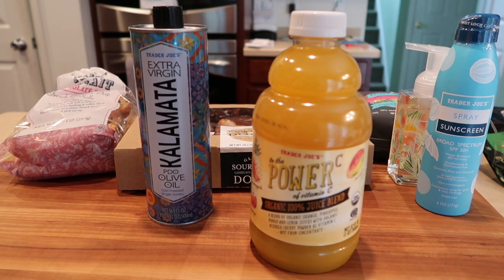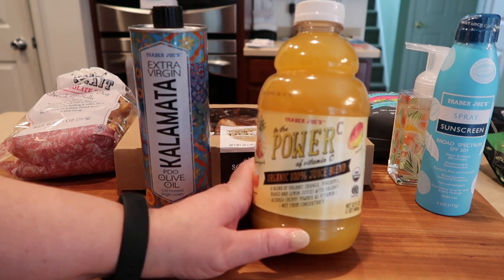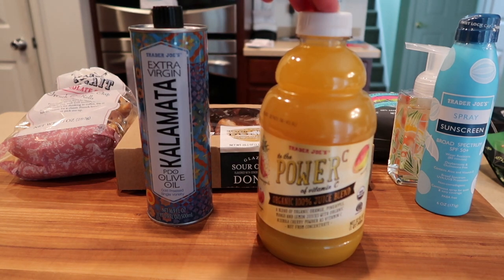This is a new addition — some of their shelf juices are going away and some are new, and this is one of them. That concludes this month's haul! As always, thank you so much for watching. Please give this video a thumbs up and consider subscribing to the channel. I'll see you next month for the September unveiling of all the new things and some favorites that Trader Joe's has to offer. Take care!